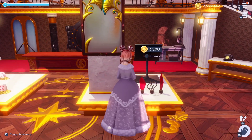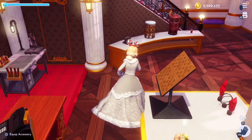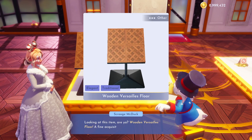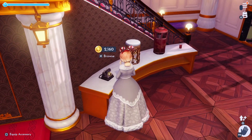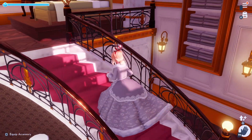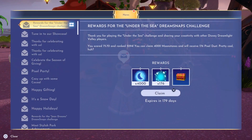Welcome back to another Disney Dreamlight Valley Dream Snaps Challenge. I just love opening my mail on a Wednesday to see my results and share them with all of you. Let's have a look at how we did in the Under the Sea Challenge. This was one of my favorite challenges — I love all the decor we have for the Little Mermaid and had so much fun decorating with them, so I was happy with the results. I got a score of 75.70 and ranked 5294th.